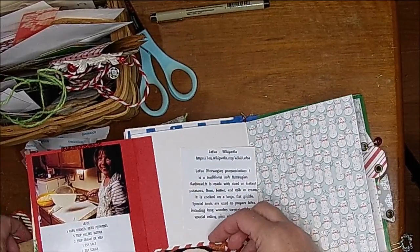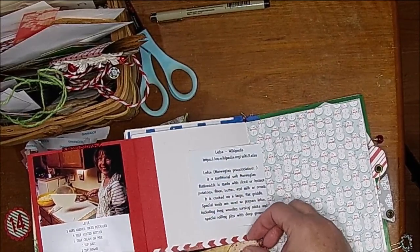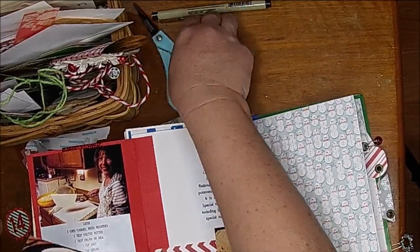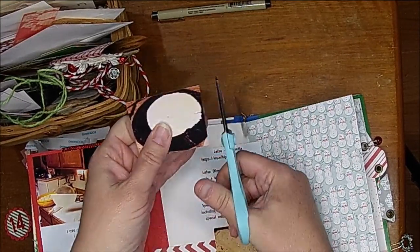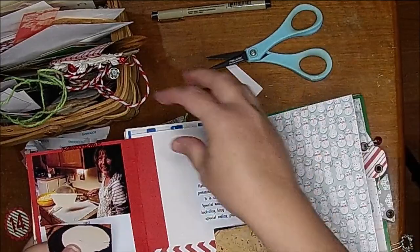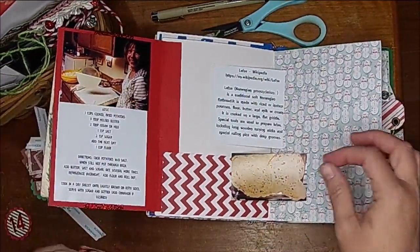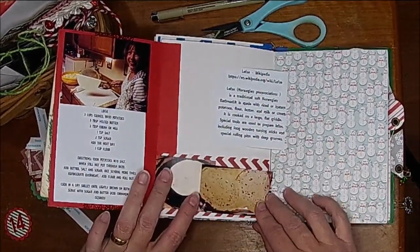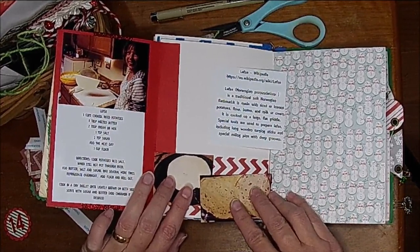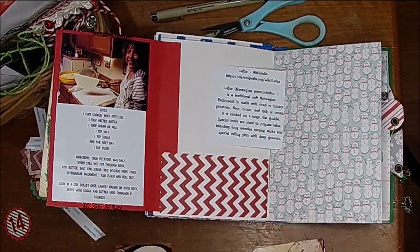Let's see — I could put these down here. Maybe I'm going to cut this down and see if I can get these to fit. I think I'll do it like that.